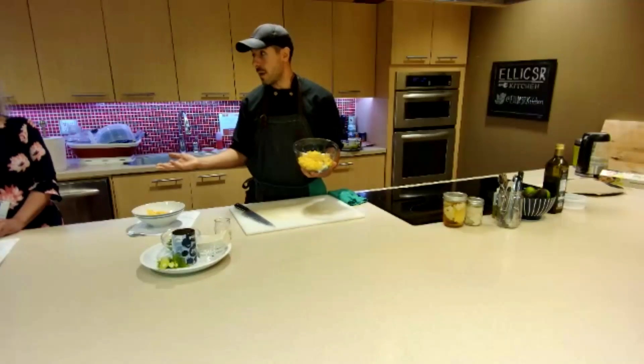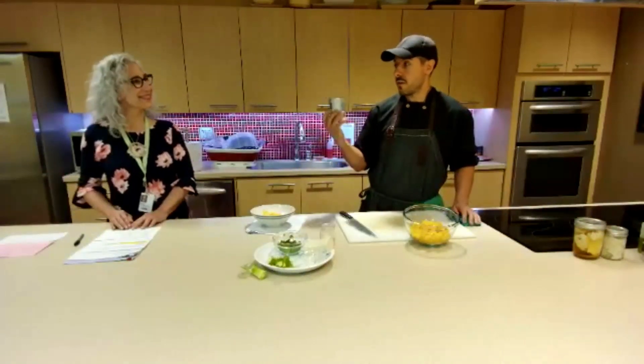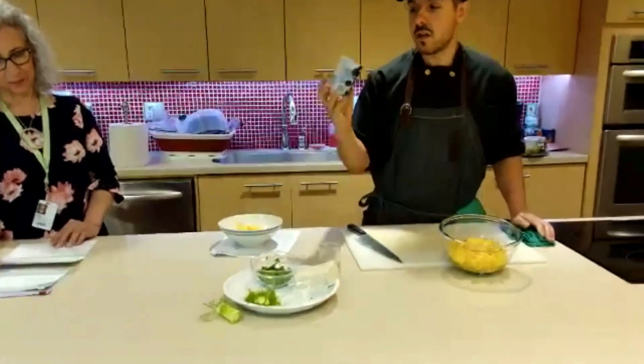But we want to add a protein piece. Tofu feta will be one. The other is one of our favorites — canned lentils, drained and rinsed. Really easy. Accessibility is a big part of our program, especially when it comes to budget accessibility.